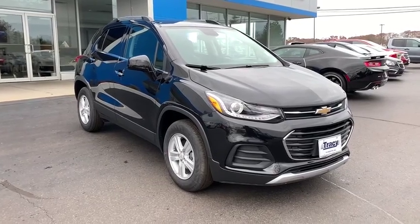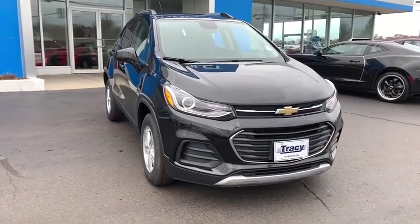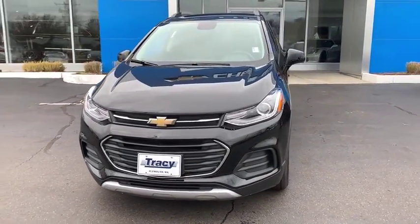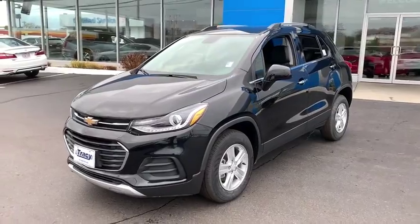Looking for the right vehicle? Check out the 2019 Chevrolet Trax. The Trax is tiny on the outside but remarkably spacious within. It comes with a clean and modern interior.